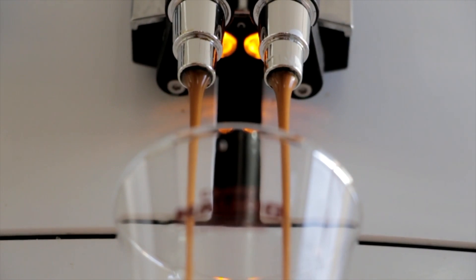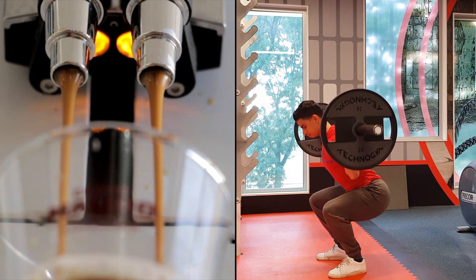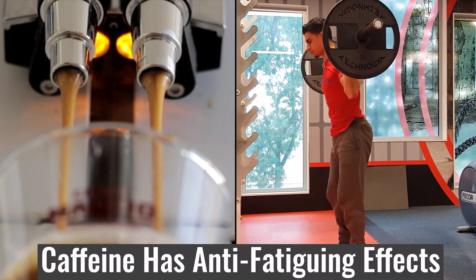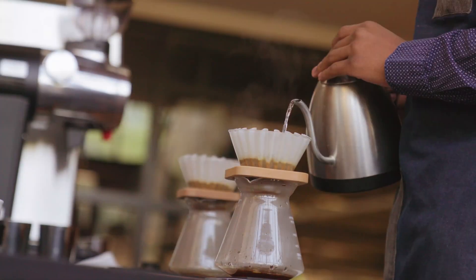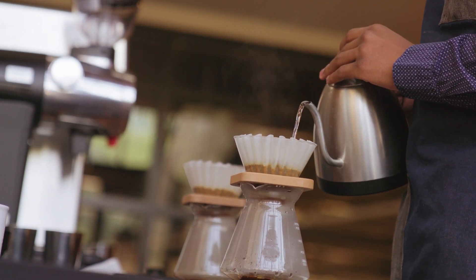Another point worth discussing related to hydration is caffeine intake. There is good research showing that caffeine consumption results in improved exercise performance because of its anti-fatigue effects. So if you are looking for a reliable performance supplement before training, having some coffee or another caffeine supplement is a good option. Just make sure that if you train in the evenings, caffeine intake can interfere with sleep somewhat — so try to limit caffeine intake at least 6 hours before sleeping.